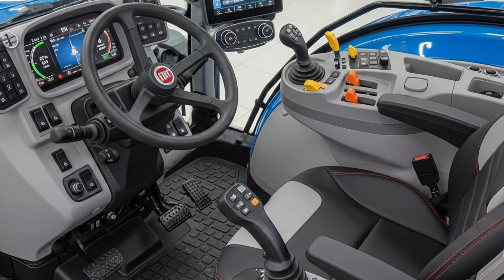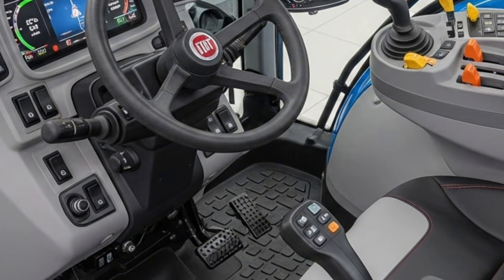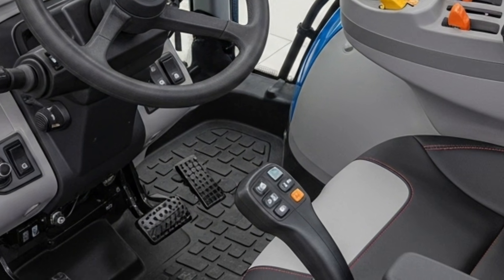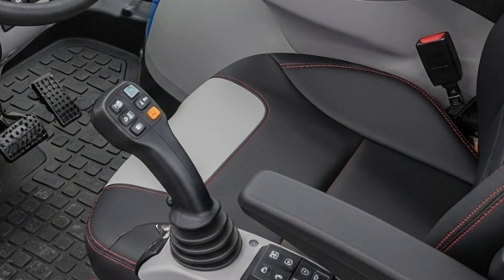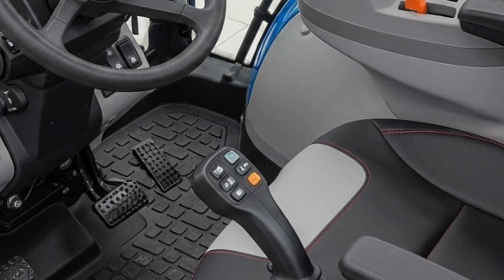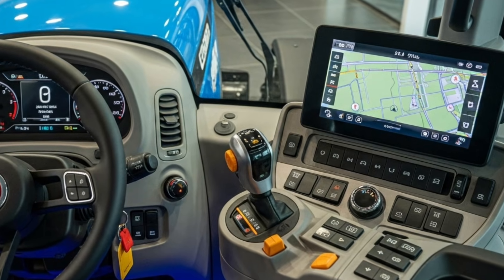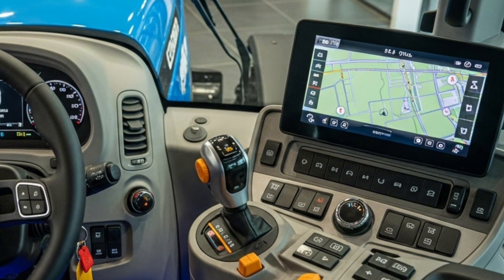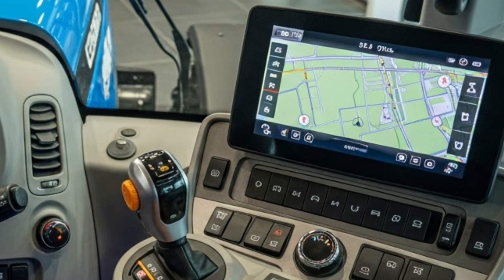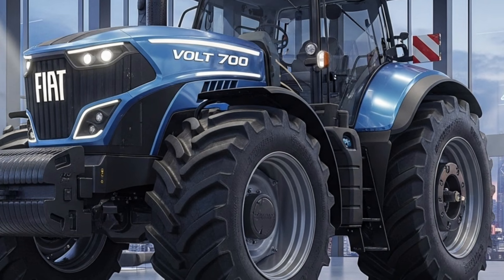Comfort has not been overlooked either. The cabin offers a fully-sealed environment with climate control tailored for harsh summers or cold mornings. The seating has improved cushioning and suspension, reducing strain on the operator. A high-visibility windshield and LED lighting ensure safe and clear operation, even during late hours. The digital dashboard displays real-time data like battery health, torque output, temperature, speed, and service alerts, helping the user make quick and informed decisions.